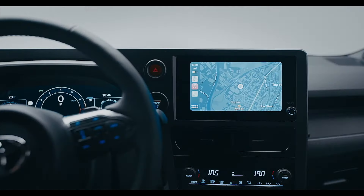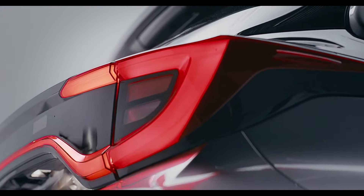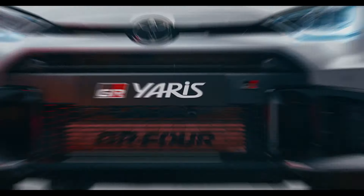The mighty GR Yaris returns with upgrades aimed at heightening its hot hatch heroics for 2024. More power arrives courtesy of a pumped-up 1.6-litre three-cylinder engine with 280 horsepower and 390 newton meters of torque, up from the previous model which had 261 horsepower.